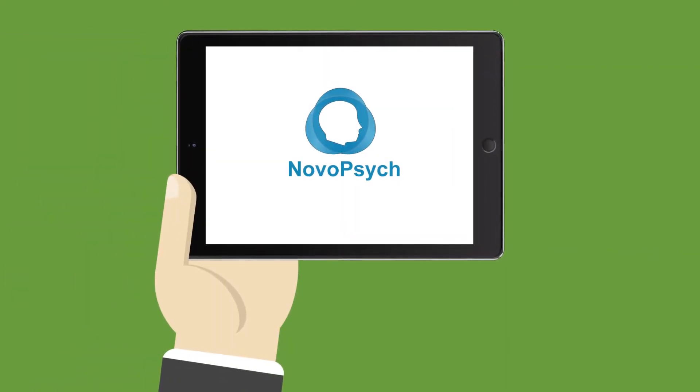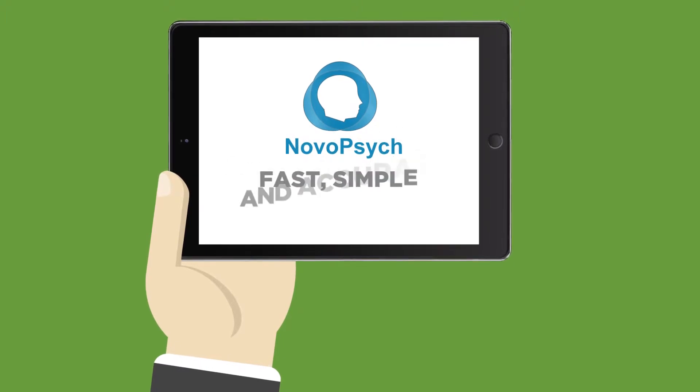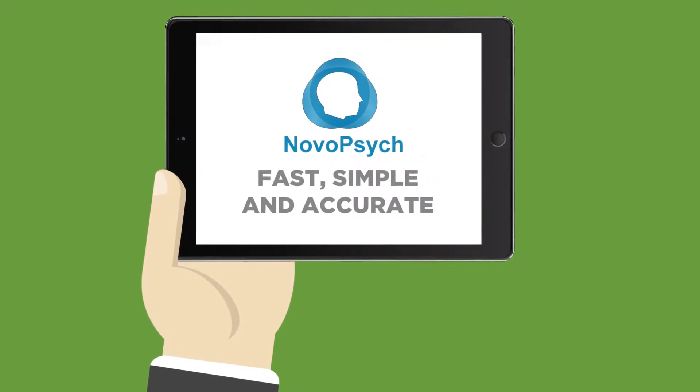NovoPsych is a software system that helps clinicians administer tests in a fast, simple, and accurate way. Let me show you how it works.